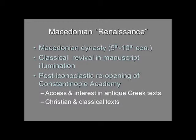Most of these images date from the 10th century. It is believed to correspond with the reopening of the Academy in Constantinople after iconoclasm, which meant there was now access and interest in ancient Greek texts — both Christian texts and classical texts. The ones I'm going to be showing you will all be Christian texts.